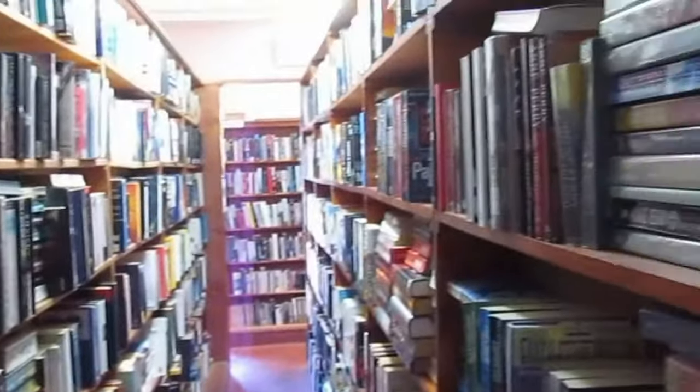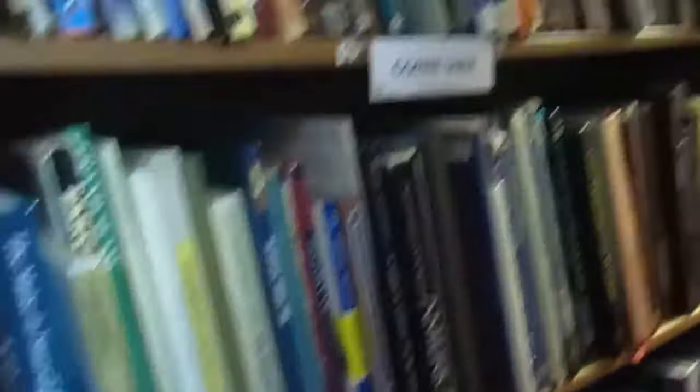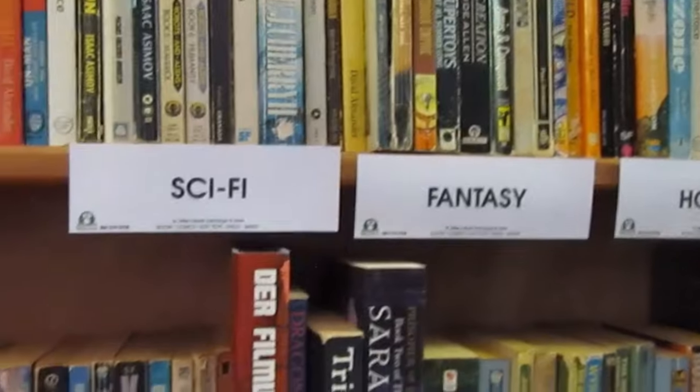Now we're looking from the top down. Unfortunately there was a whole section that I missed out on — I should have turned left. There are classics, westerns, paranormal, vampires and all sorts of wonderful things. There are some coffee table books, and this is my favorite section of all, right at the end: science fiction, fantasy and horror.